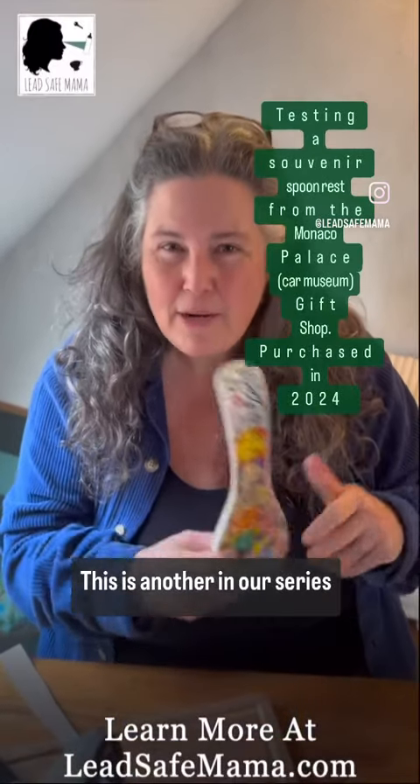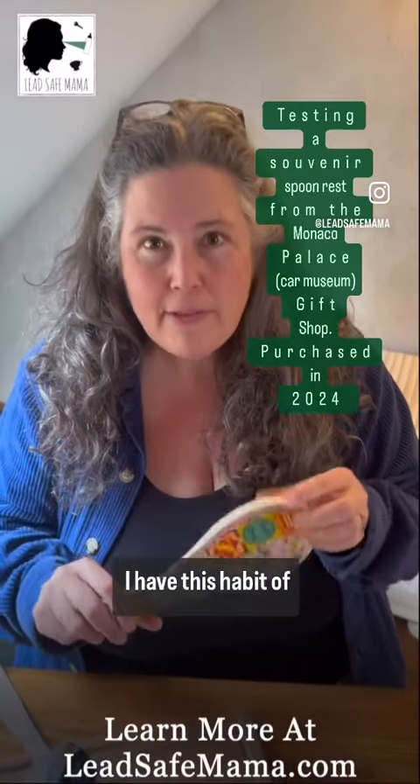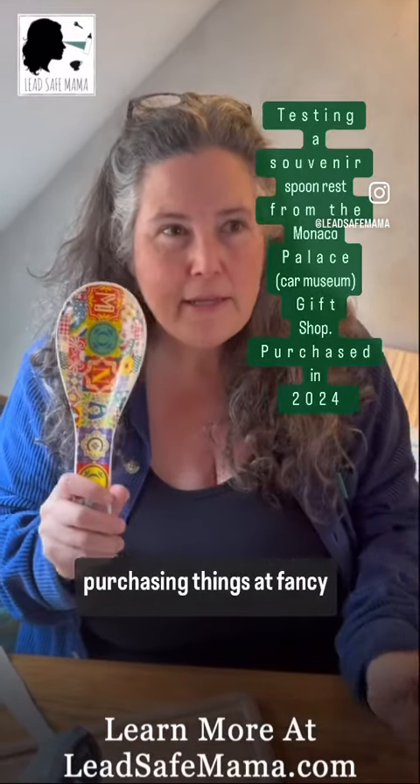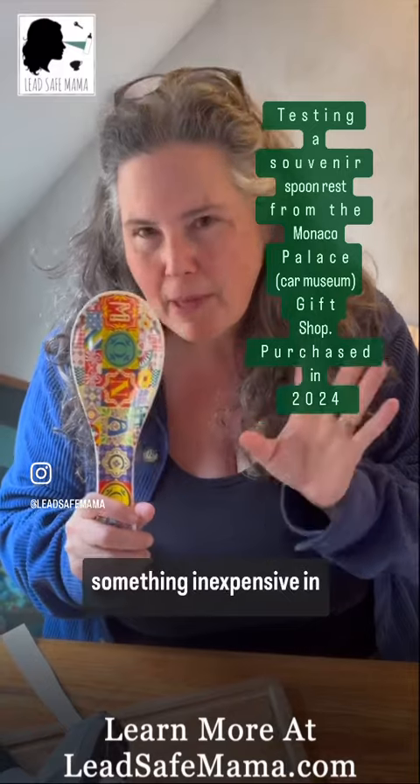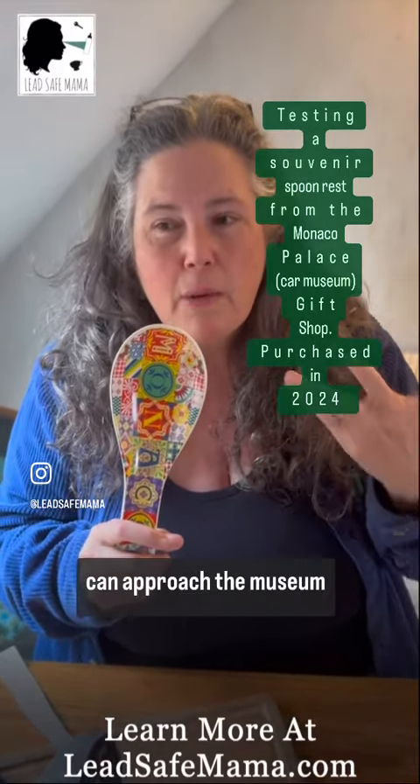Hi there, this is another in our series of Scotland videos, February 2024. I had this habit of purchasing things at fancy famous gift shops, finding something inexpensive, in order to find out if there's lead in them, so that we can then approach the museum. So far, their museums don't respond well when I find toxicants in the things they're selling in the gift shop.